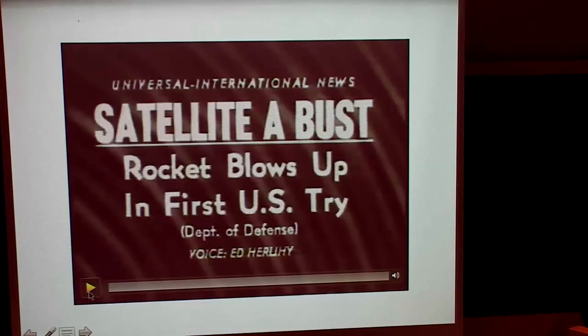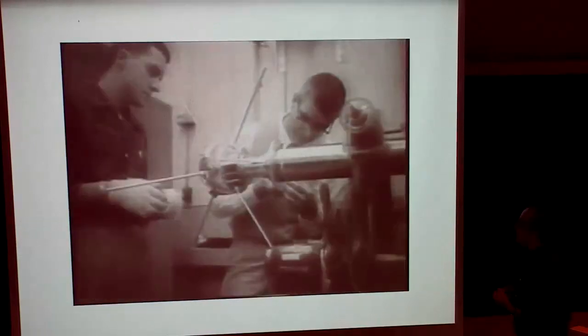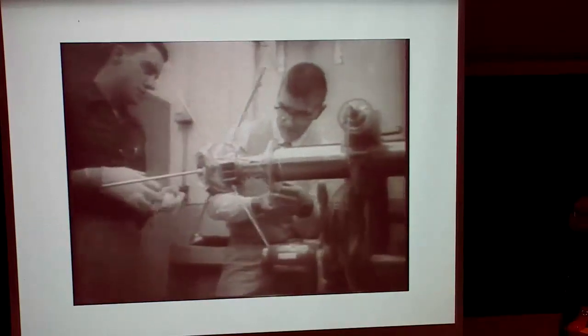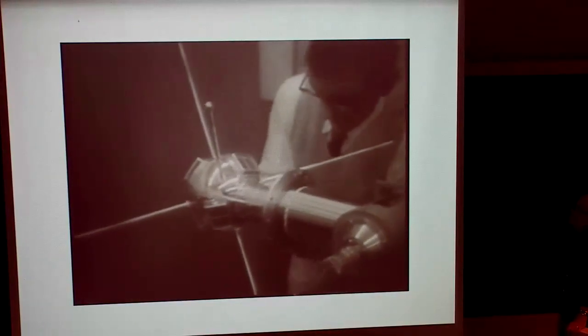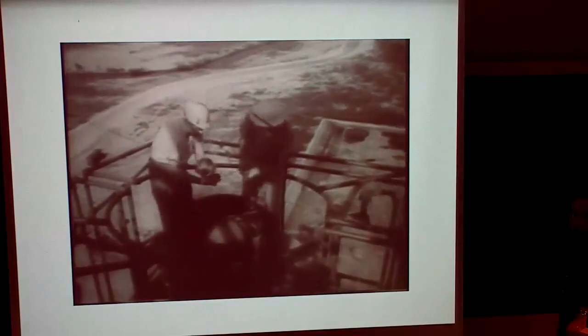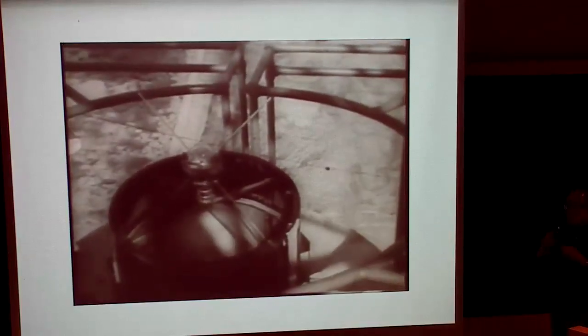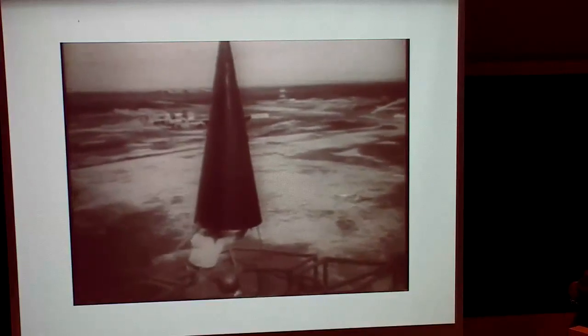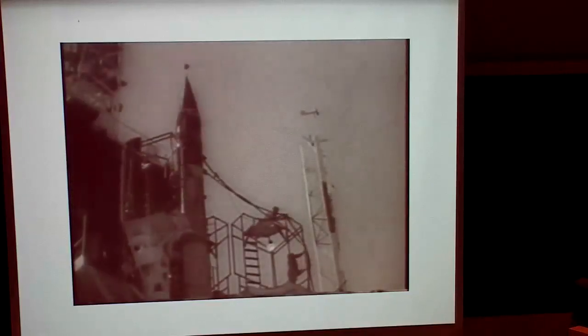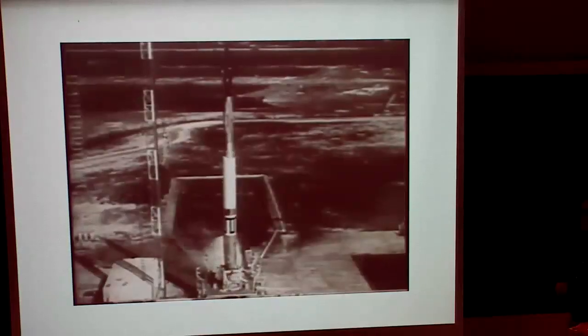[Newsreel narration:] 'America's first attempt to launch a satellite. A six-and-a-half-inch sphere weighing just over three pounds was checked out by scientists and declared ready. A great wave of advanced publicity focused attention at Cape Canaveral, Florida for the launching of test vehicle three of Project Vanguard — preliminary to the scheduled launching of a 21-pound satellite in March. What happened is already unhappy history. Another setback for the United States in the race into outer space. Here are official Defense Department films of the launching of the 72-foot missile, a loss of thrust, and fall back to Earth. It is three seconds.'